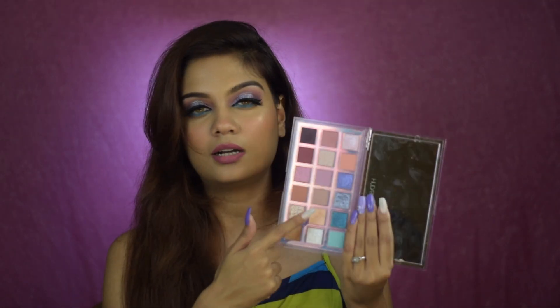I got this from Nykaa, and when I received it, one shade had come broken — it breaks my heart when you're paying five thousand rupees and you get a damaged product. It got damaged in transit. I did think of replacing it, but because it was just one lighter matte shade that I'd use only in the inner corner or brow bone, I decided it was okay. If any of the shimmers or colorful mattes had been broken, I would definitely have asked for a replacement.